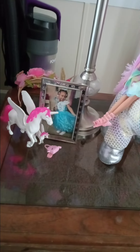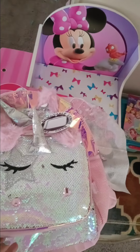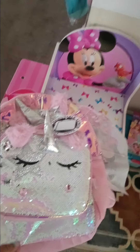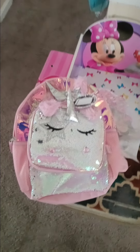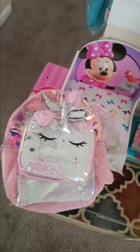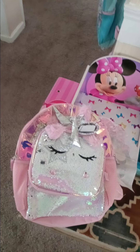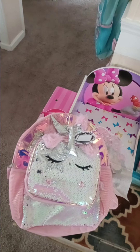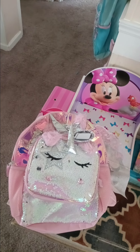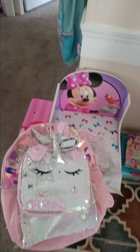This is her lunch box and her unicorn backpack — that was a present she got. She got a lot of gifts. She has the Frozen family, a unicorn bubble blower, a furry unicorn journal, and she also got unicorn bedsheets.